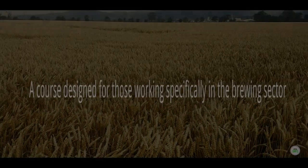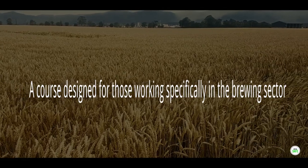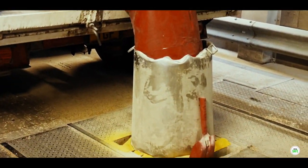HACCP, Hazard Analysis Critical Control Point, for brewing e-learning is designed specifically for those working in the brewing sector wishing to learn about HACCP in the context of the brewing process.